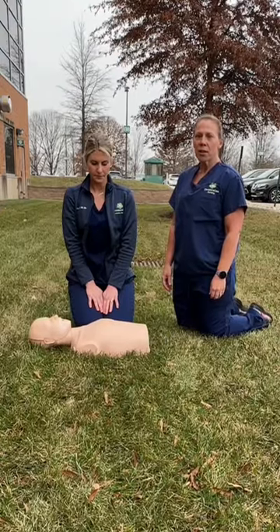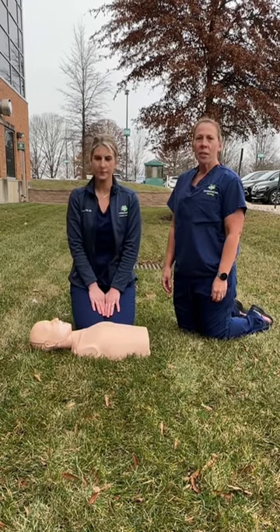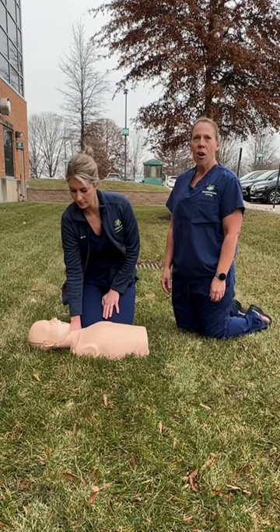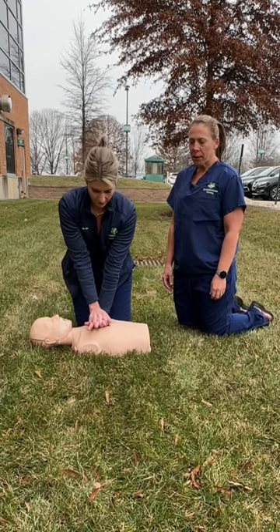If you see somebody collapse, the first thing you want to do is check for responsiveness. Sir, are you okay? If they're not responding, attempt to check for a pulse, then have somebody call for help. Someone call 911.